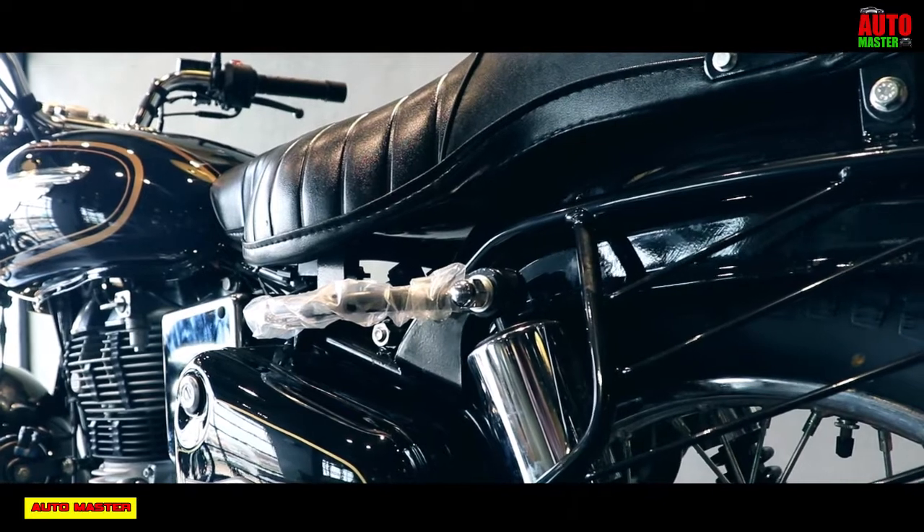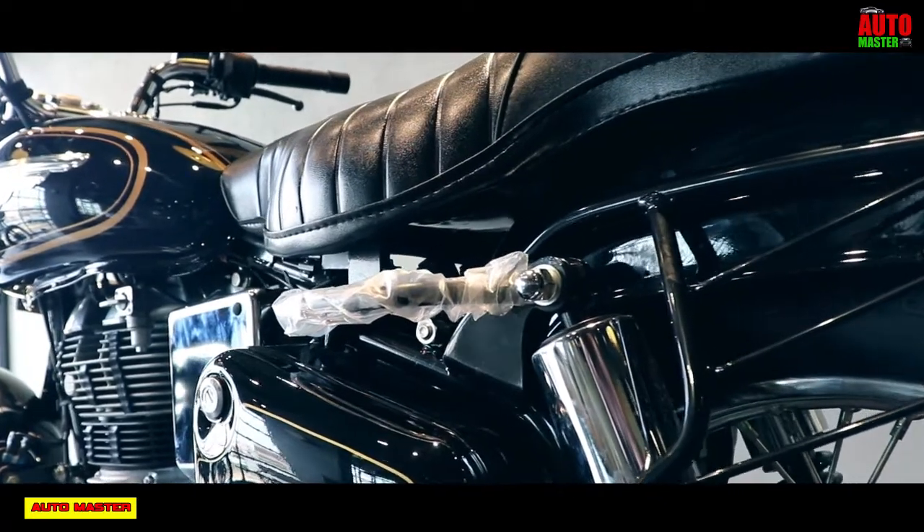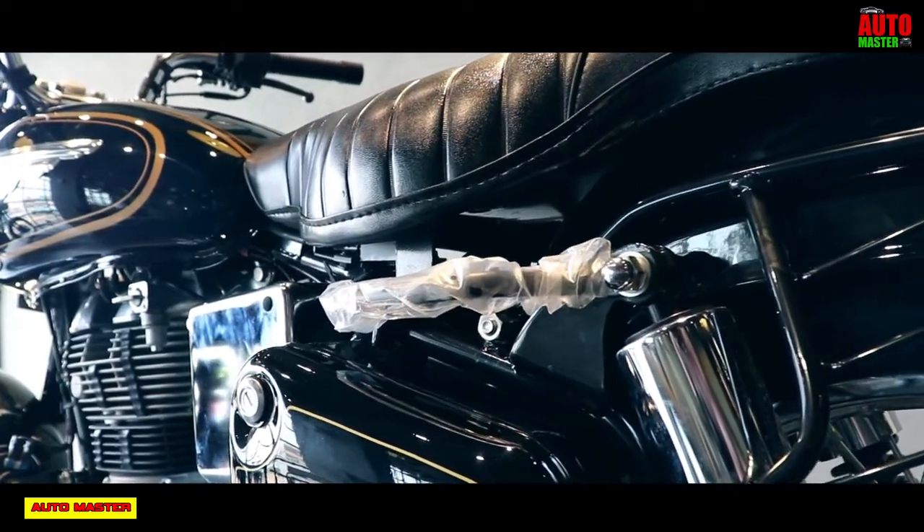Hello friends, welcome back to Automaster. Today let's see about the Royal Enfield brand, specifically the Royal Enfield Bullet 350cc.